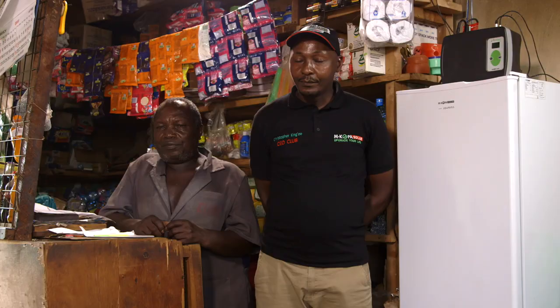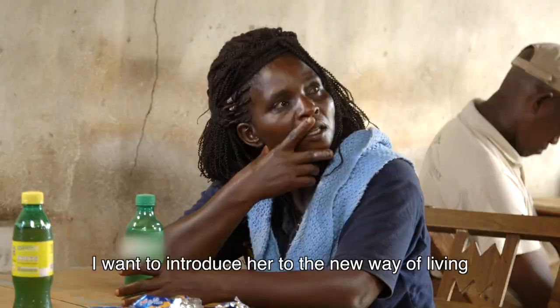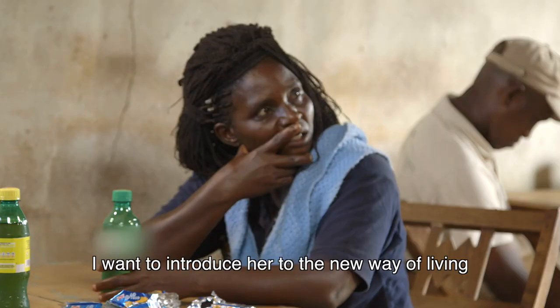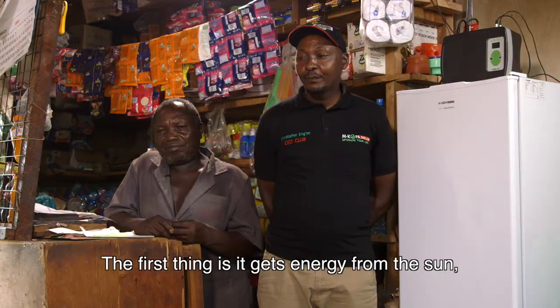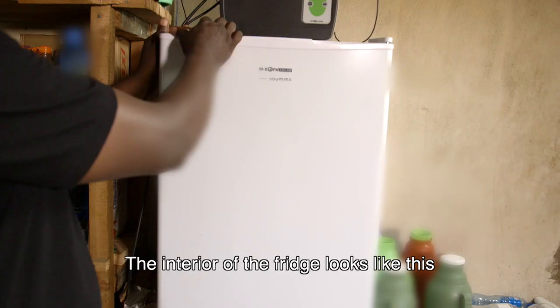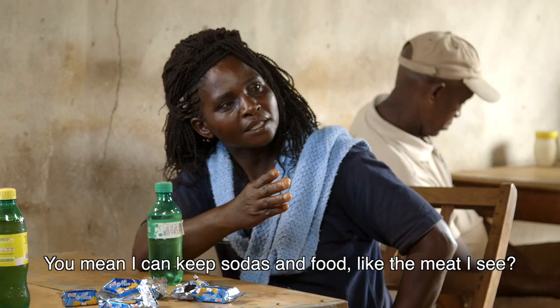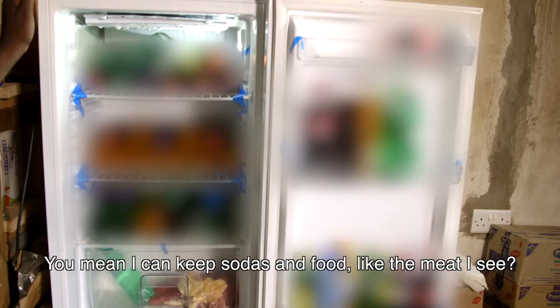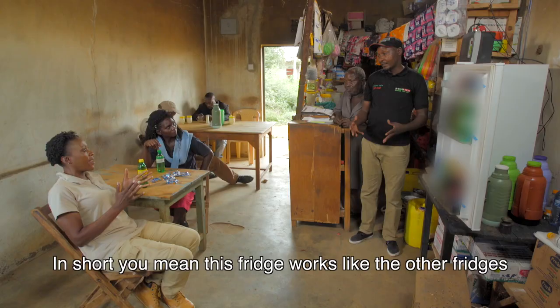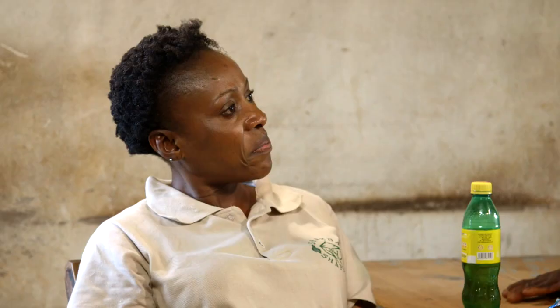Christopher explains the solar fridge over some cold drinks. The fridge uses energy from solar panels, stores it in a battery, and the battery powers the fridge. It works just like any other fridge — you can keep sodas, food, and meat in it. The fridge is available on a pay-as-you-go basis through M-Kopa.